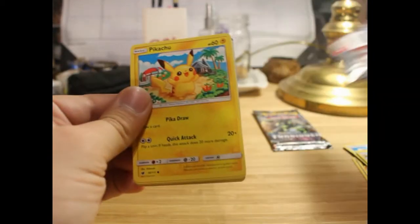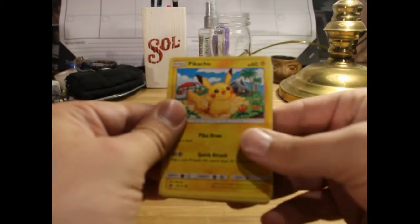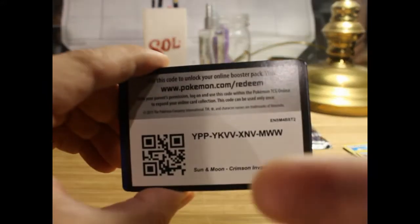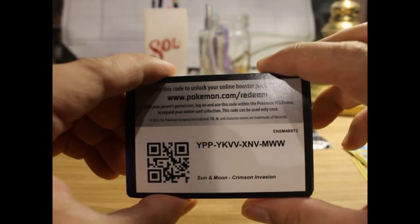Oh, Pikachu right on the front — that's what I like to see! So I'll turn this the other way so we don't reveal if that's a good card or not. Code card.